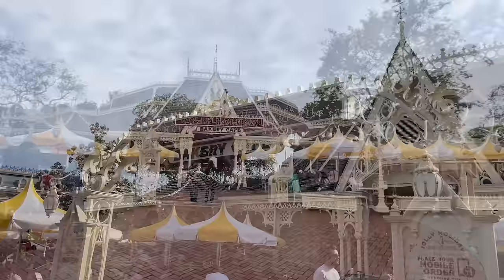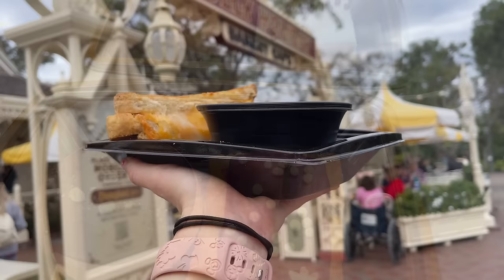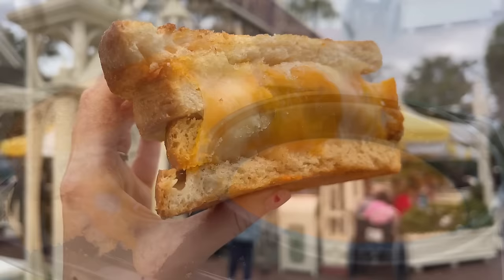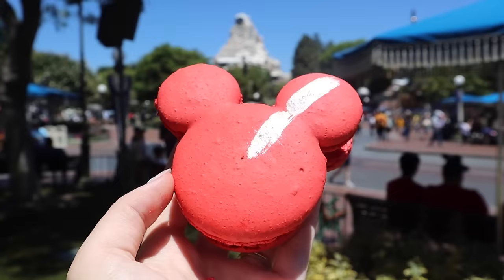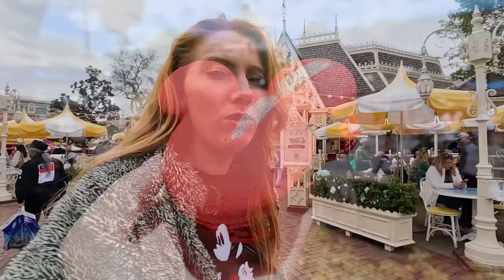Just in front of the castle you'll find our next must-do: Jolly Holiday Bakery Cafe. This is a Mary Poppins themed spot where you'll find coffee, pastries, and some entrees. Disneyland has amazing food. Here you'll find the Jolly Holiday combo — their tomato soup and grilled cheese, which is to die for. There are specialty coffees and seasonal treats, as well as famous year-round treats like the raspberry macaron or the Matterhorn macaroon. Emma and I have already had three grilled cheese sandwiches between the two of us. First thing I ate when I got here was a spicy pickle and then a Jolly Holiday combo.